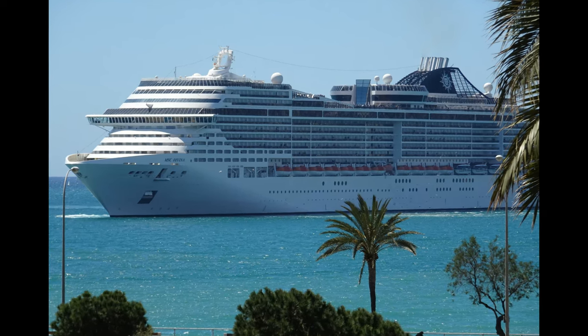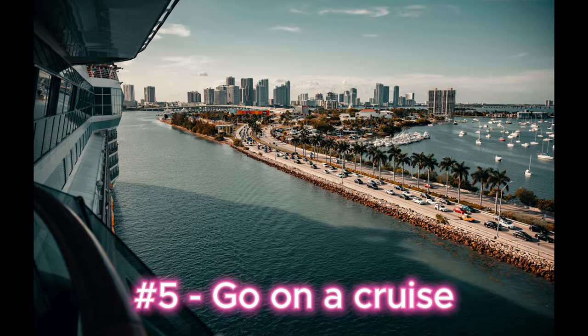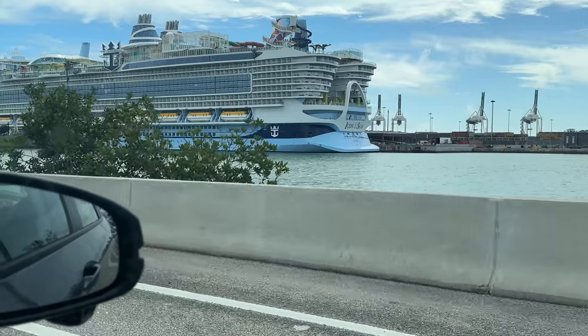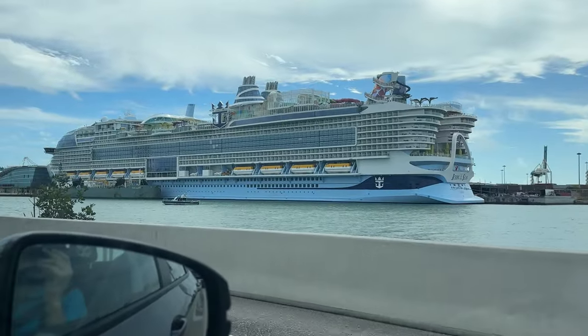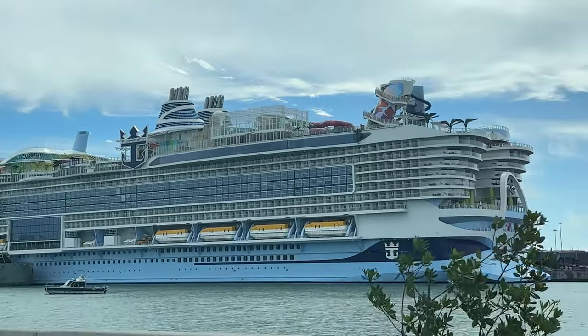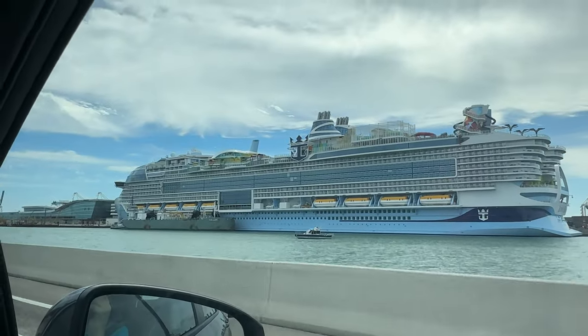Our fifth and final Miami must is that you should go on a cruise. You actually have two cruise ports in the area: the Port of Miami, as well as Port Everglades in Fort Lauderdale. So there are lots of cruise options around here. When we drove by the port, we were lucky enough to catch a glimpse of the newest, biggest ship in the world — Royal Caribbean's Icon of the Seas. Pretty impressive.